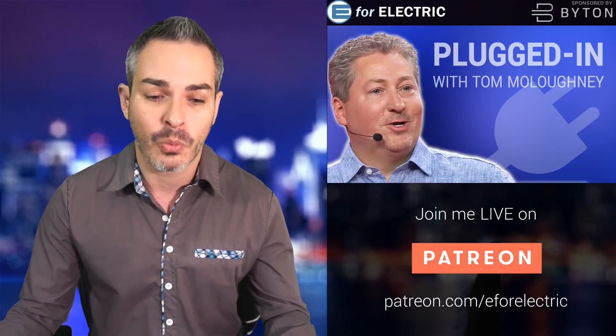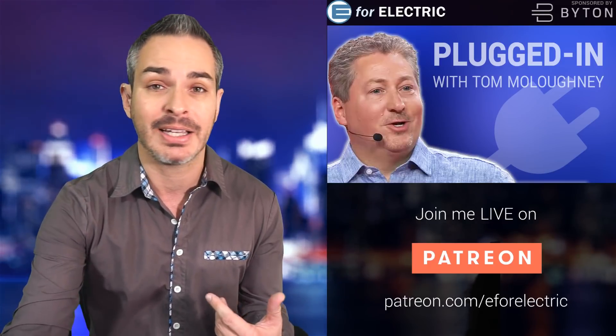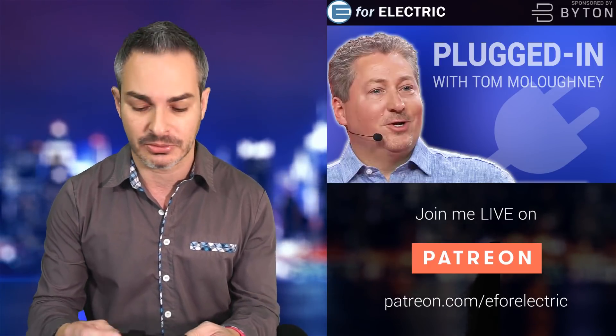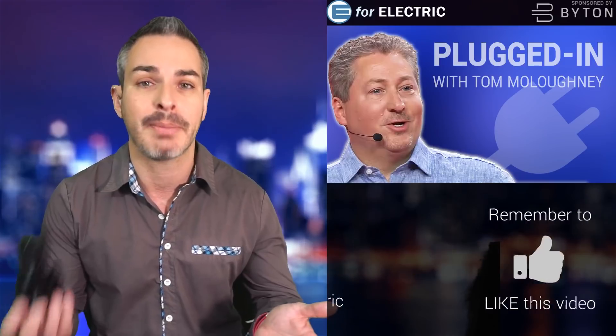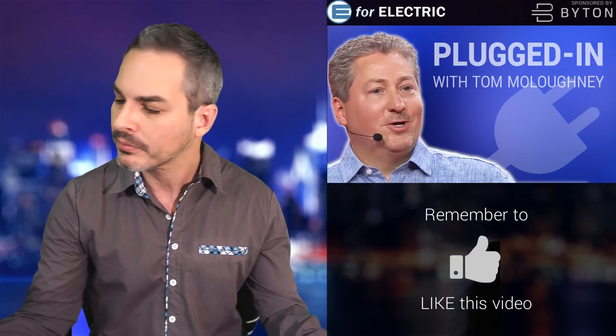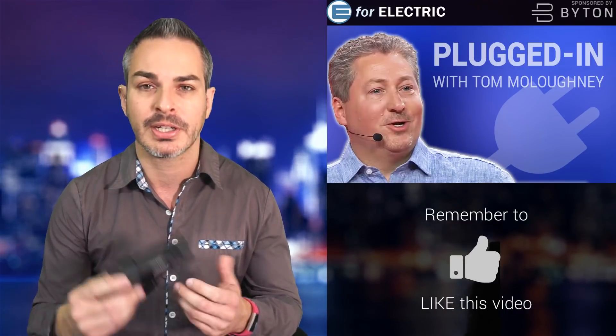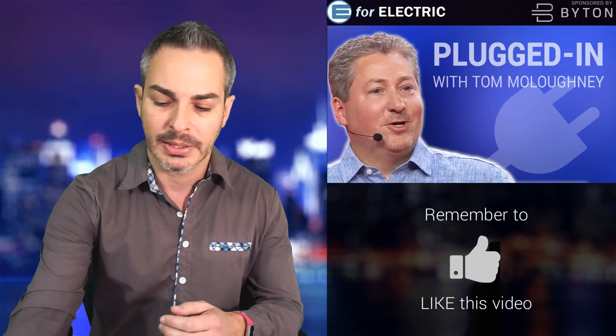He'll be here in a second and tell us why. I've had dash cameras basically all my life since they came out. Here's one of them. I used to use Blackview, now I use Street Guardian, which I absolutely love. Much like with Tesla, my experience with Blackview was kind of the same — I had three, and three of them were kind of crappy, but a lot of people use these.